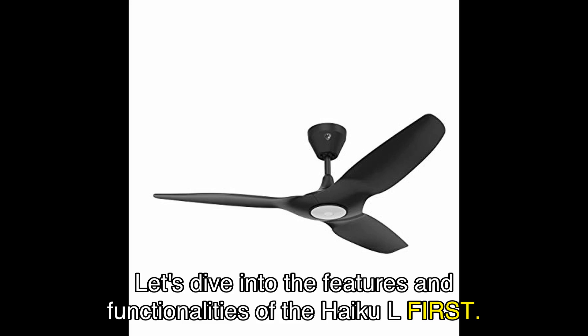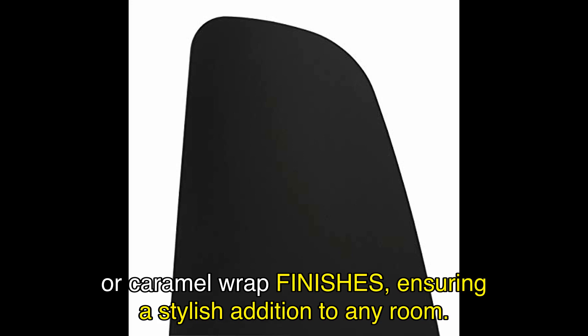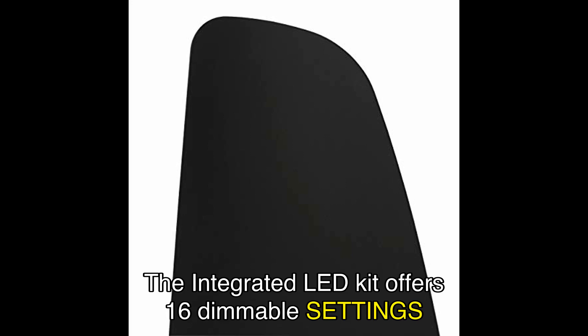Let's dive into the features and functionalities of the Haiku L. The hand-balanced hybrid resin airfoils come in classic black, white, cocoa, or caramel-wrapped finishes, ensuring a stylish addition to any room. The integrated LED kit offers 16 dimmable settings, allowing you to adjust the light output to fit every occasion.